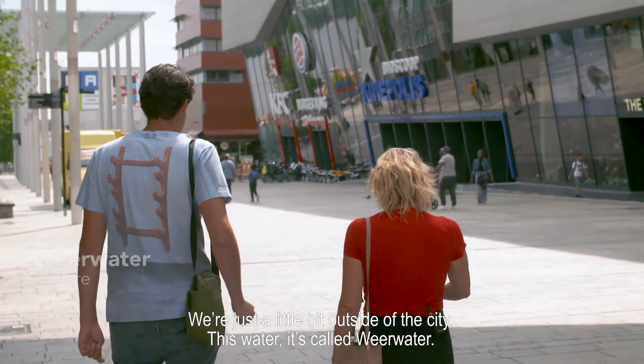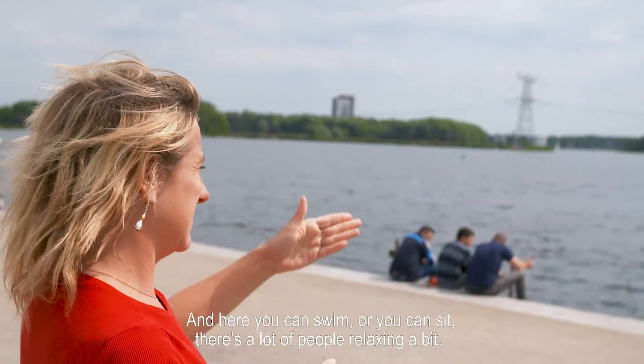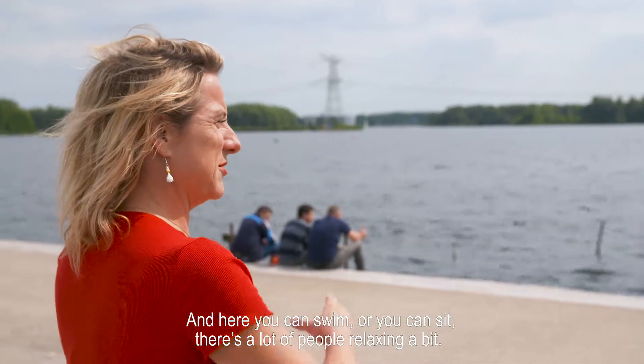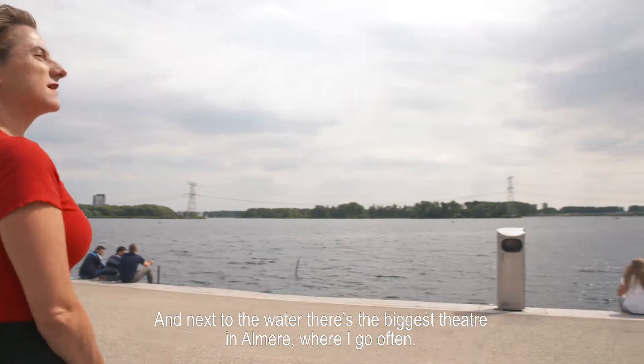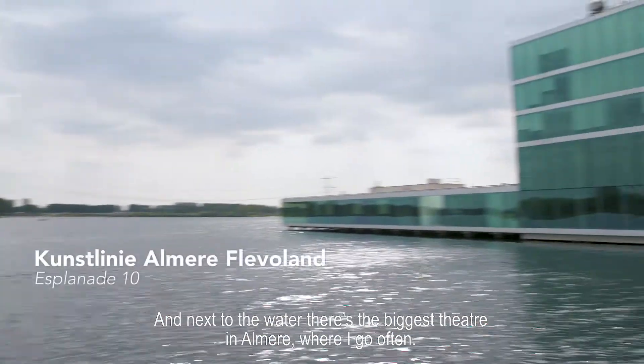We're just a little bit outside the city. This water is called Weerwater. Here you can swim, sit, or just relax. And next to the water is the biggest theater in Almere, somewhere I go often.